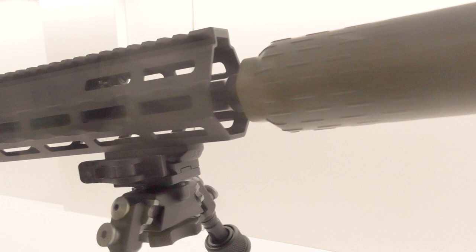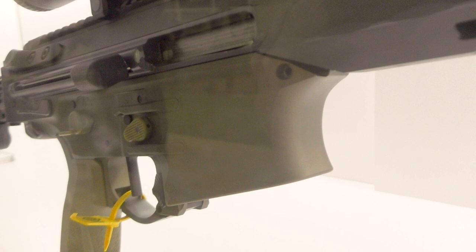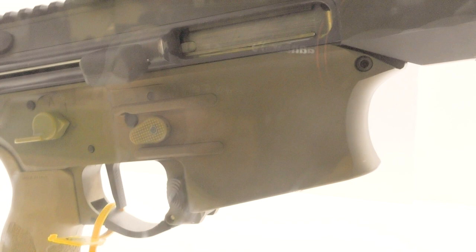The weapon is fully ambidextrous, has a self-regulating gas block, a non-reciprocating charging handle on both sides of the weapon, a two-stage trigger, a self-contained operating group, a monolithic upper, and a full-length top rail, as well as an M-LOK forend. It also has a folding stock and several built-in recoil mitigation mechanisms, though details on these mechanisms haven't been disclosed yet.